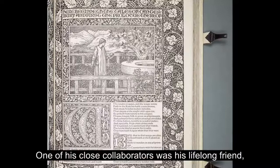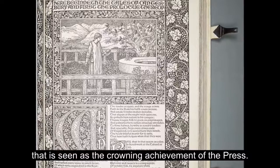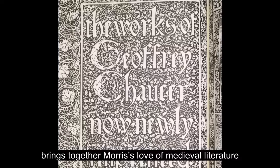He worked closely with the artists who produced illustrations. One of his close collaborators was his lifelong friend, artist Edward Burne-Jones, and the results of their partnership can be seen at their most magnificent effect in a book published in 1896 that is seen as the crowning achievement of the press. The Works of Geoffrey Chaucer brings together Morris' love of medieval literature and the aims he had set out in his vision for the Kelmscott Press.